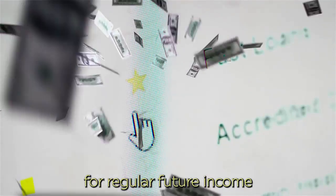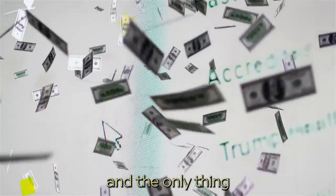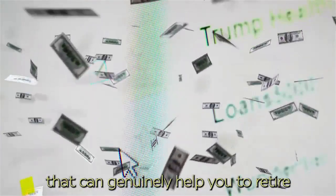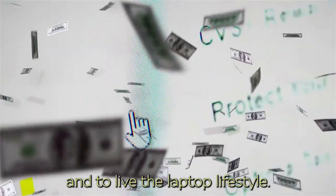It is your guarantee for regular future income and the only thing that can genuinely help you to retire and to live the laptop lifestyle.